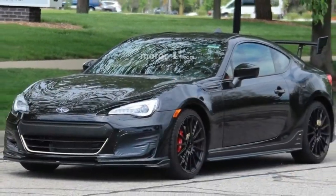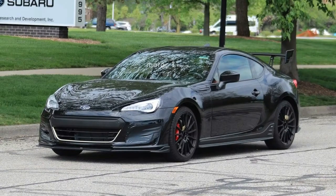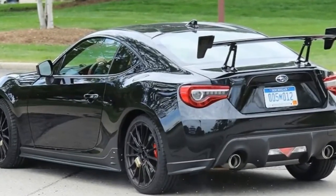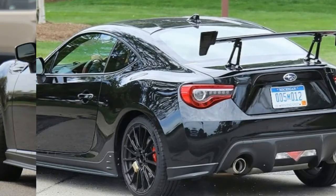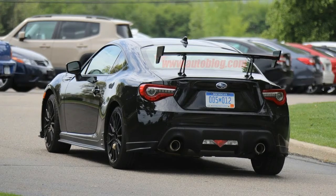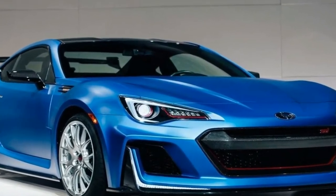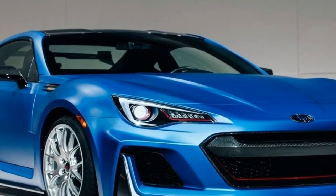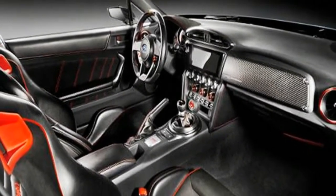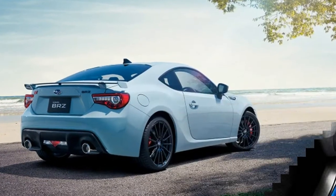The Subaru BRZ has had an interesting life over the past five years, enjoying several different iterations, a variety of aftermarket treatments, and even a few Hollywood cameos. Now, the BRZ is getting reinvented once again with the launch of the new TS, a performance-oriented version of the sports coupe boasting an array of nips and tucks to the exterior and interior, plus numerous enhanced suspension components. The result is even more performance potential from a two-door aimed squarely at the enthusiast audience, with a laser-like focus on maximum smiles in the corners.